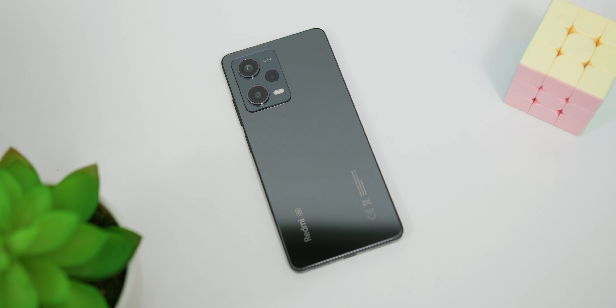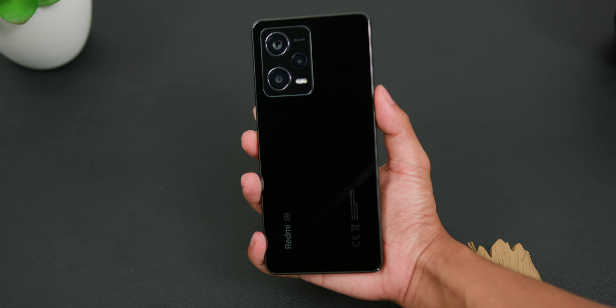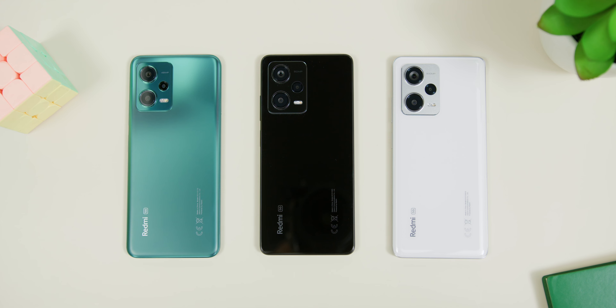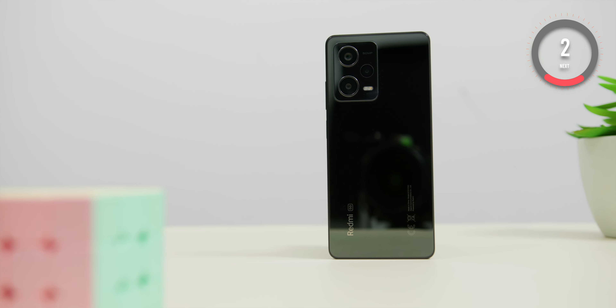Nice upgrades for sure, but are they absolute must-haves? That's debatable. Personally, I prefer the flatter edges on the Pro 5G as it feels really good in the hand compared to the Pro Plus. Think of it like shopping for a car — the base model gets you from A to B, while the top-of-the-line model has all the bells and whistles. Most people go for that sweet middle ground where you get the essentials and a few extras without breaking the bank, and that's exactly where the Redmi Note 12 Pro 5G really shines.